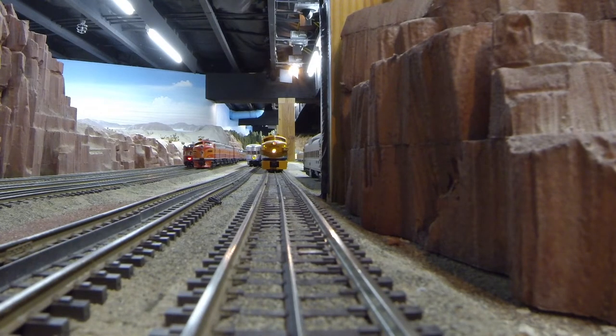Now the automatic train control begins. A set of Denver and Rio Grande F3s pulls the California Zephyr out of the station. Notice that ambient audio has also been turned on. You will hear coyotes and an eagle in the background. Note other sounds as we traverse around the layout.